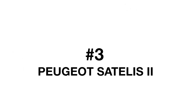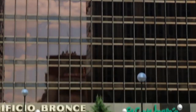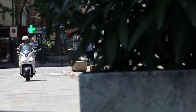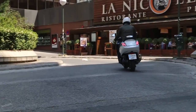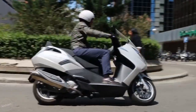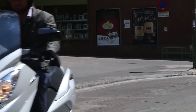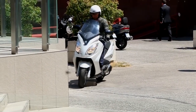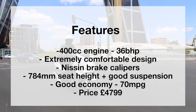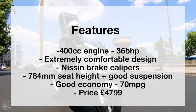At number three, we have the Peugeot Satelis 2. Peugeot keep it simple — it's not packed with technology, but it's a hugely popular scooter. It has a 400cc motor providing 36 brake horsepower and 70 miles per gallon. Comfort is a huge positive, especially with the stopping power provided by Nissin calipers. Although you won't be seeing any ABS, CBS, or traction control, Peugeot keep it straightforward with a price of £4,799 new. The key feature is comfort: it has a 784mm seat and really good suspension.